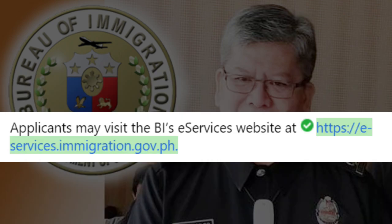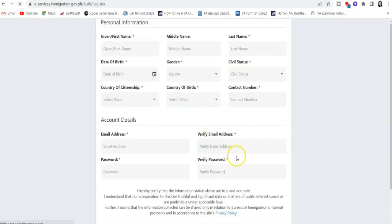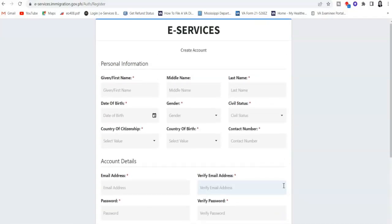Applicants may visit the Bureau of Immigration e-services website. This is how e-services.immigration.gov.ph looks like. This is where you're going to do your scheduling if you need to do your annual report, your visa extension, and also submit documentation if you want to be a dual citizen. You have to create an account — it's very simple. They're going to ask for personal information, your email, and your password. When submitted, they will email you a confirmation that it's all done.